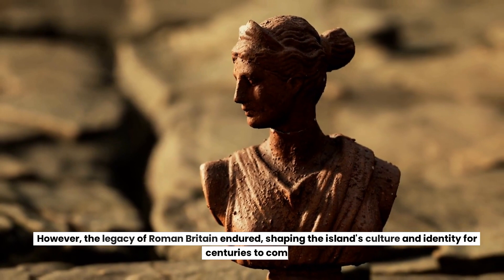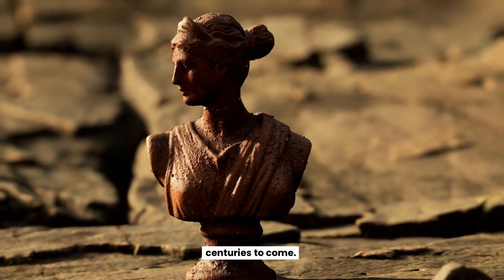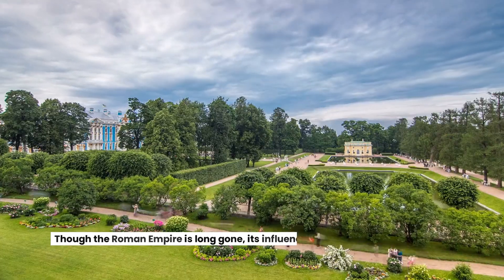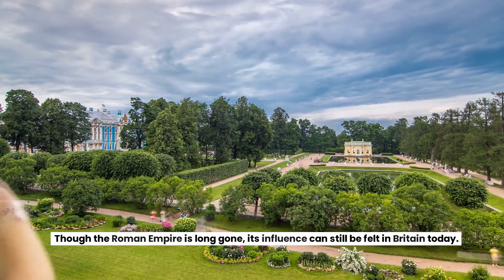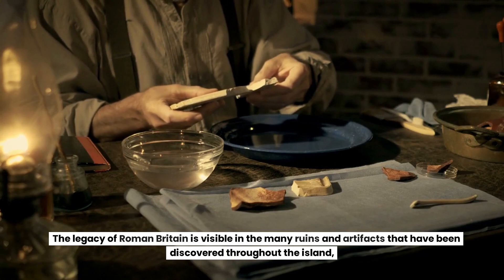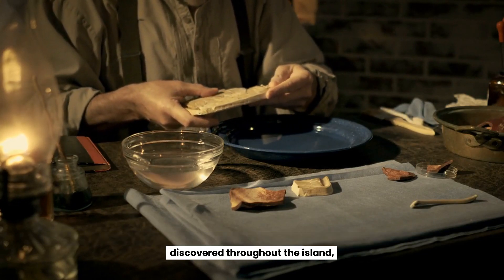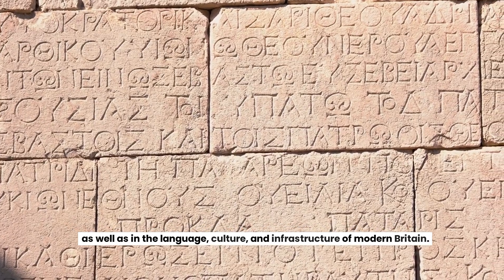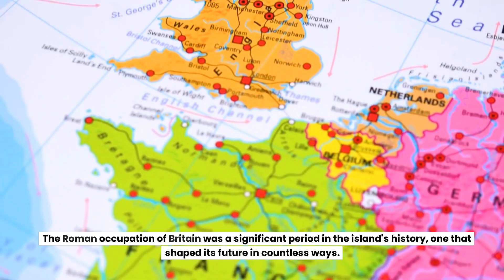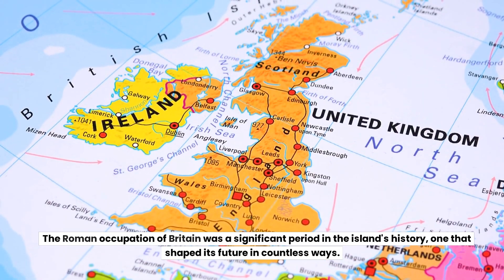However, the legacy of Roman Britain endured, shaping the island's culture and identity for centuries to come. Chapter 8: Legacy of Roman Britain Today. Though the Roman Empire is long gone, its influence can still be felt in Britain today. The legacy of Roman Britain is visible in the many ruins and artifacts that have been discovered throughout the island, as well as in the language, culture, and infrastructure of modern Britain. The Roman occupation of Britain was a significant period in the island's history, one that shaped its future in countless ways.